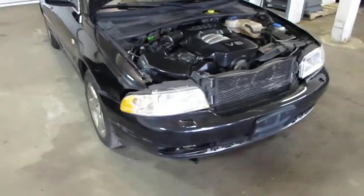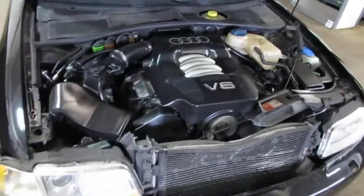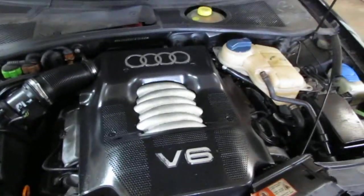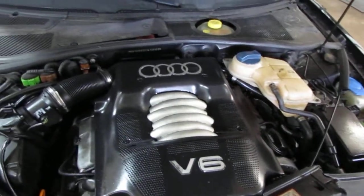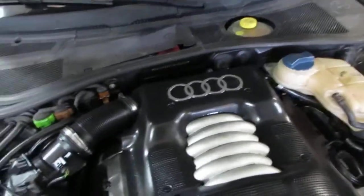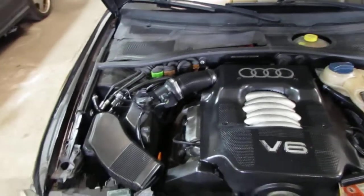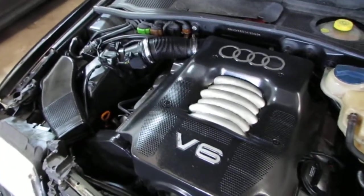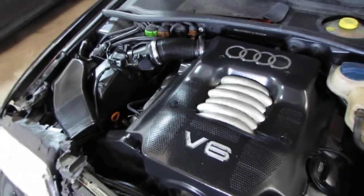Good afternoon and welcome to Tom's 4 and Auto Parts video portion of our inventory. Here we have a 2001 Audi A4. This vehicle has a 2.8 liter California emissions engine. The vehicle is also equipped with an automatic transmission, cruise control, anti-lock brakes, and is also all wheel drive.